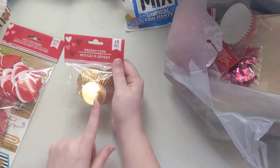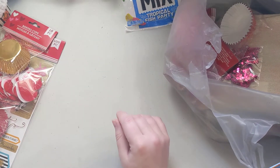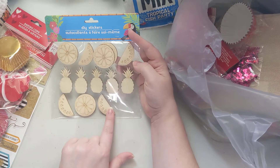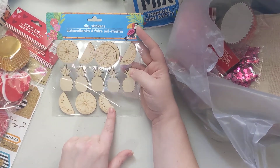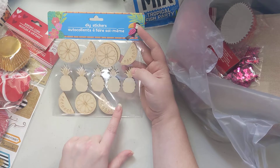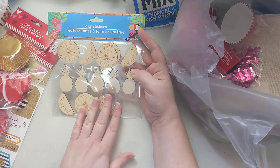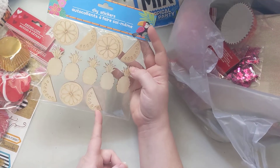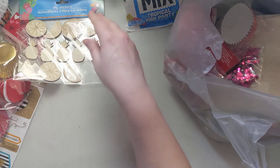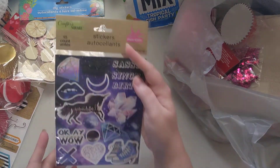I got gold liners to make cupcake liner bows — these can be used for Valentine's and for St. Patrick's Day, so that's nice. I also found some more of the wooden piece DIY stickers. I like these because I painted them last year for my summer stuff and they came out really nice, so I got some more. They're actually in the school supplies section instead of the sticker section.